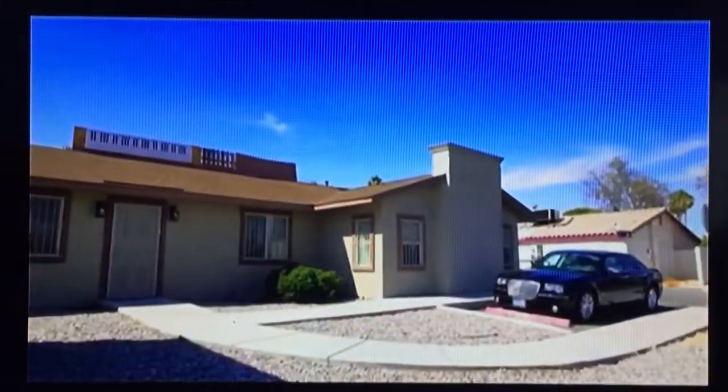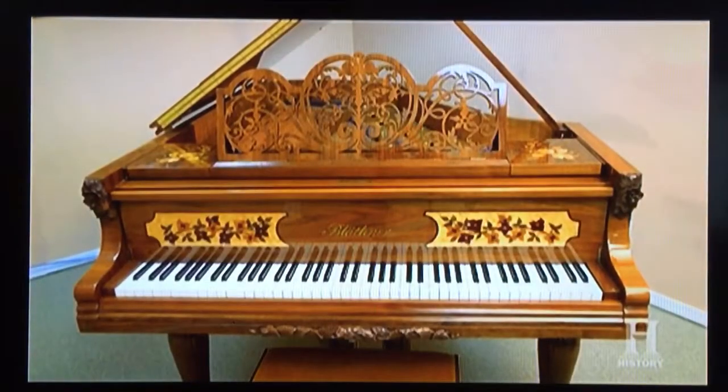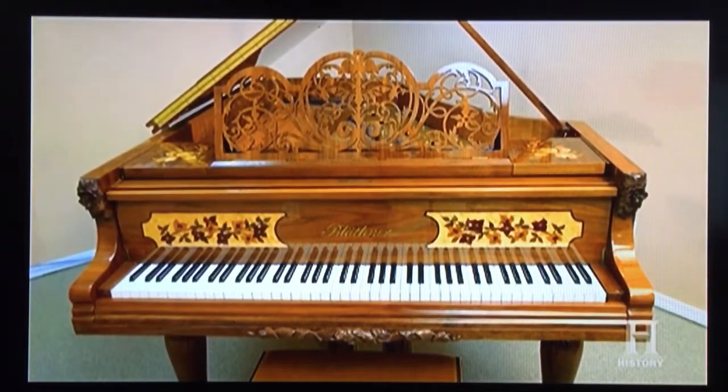I got a call from a guy. He has an 1898 Blüthner piano. These are really super high-end. I'm going to check it out, and maybe there's some money to be made.